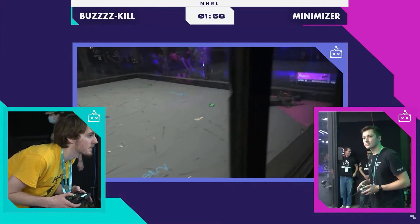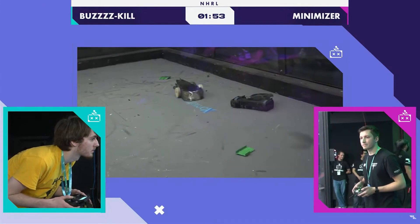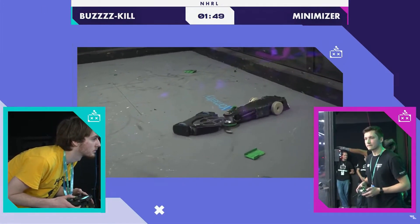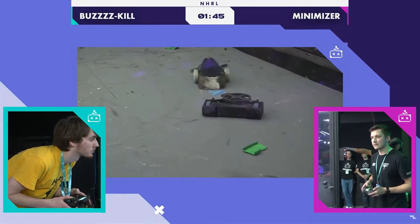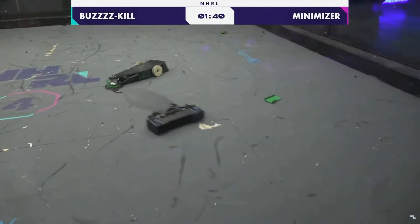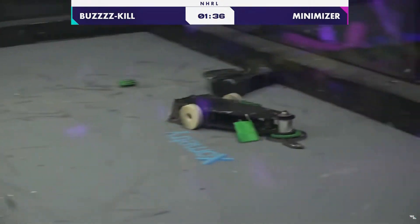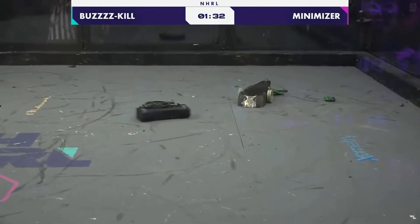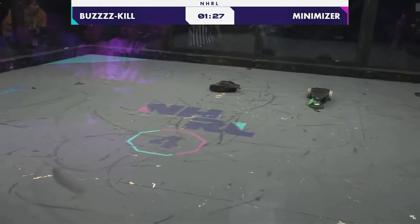Sean Becker has produced a really interesting YouTube video talking about the physics behind Minimizer and his smaller robot, Thagomizer. I would be very surprised if we did not see a Minimizer scaled up to 120 or 250 pounds at some point in the near future. This is the exact kind of interesting, innovative thinking that I love to see in combat robotics. When it works, this is just brutally effective, and it's so interesting.